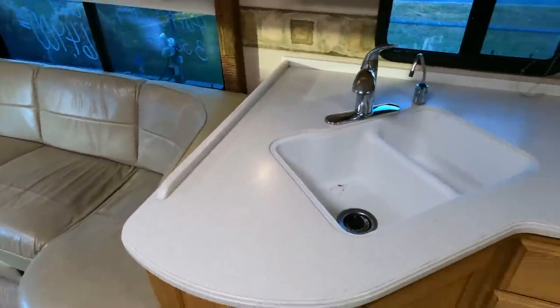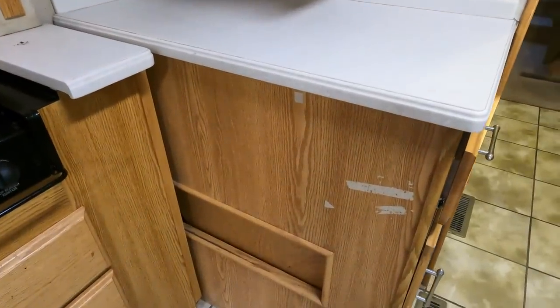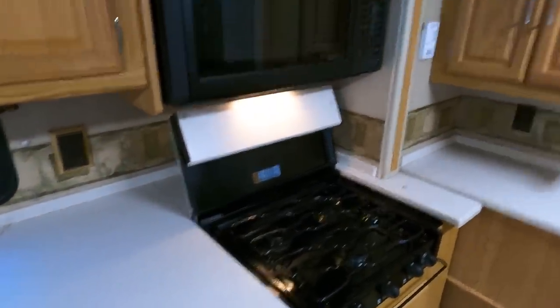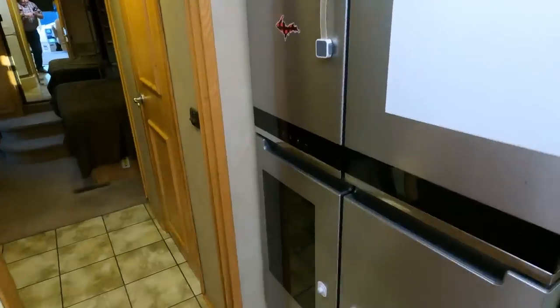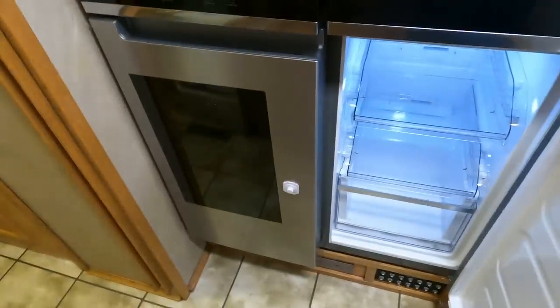Corian countertops. They had some tape or something on it that had to be cleaned off, but wow. The AC is off and it's 70 degrees right now — the basement AC blows great.